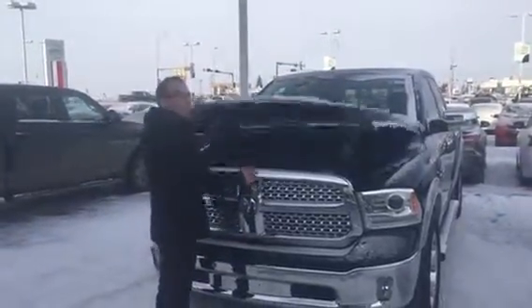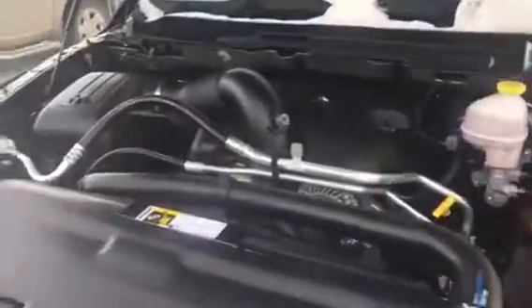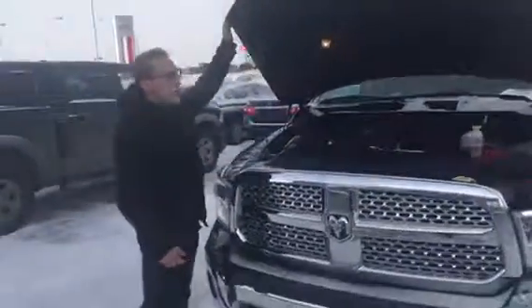Let me pop open the hood for you real quick. You got your 5.7 liter V8 engine, a blanket over the battery to keep it warm in the wintertime. All your maintenance is going to be labeled in yellow too, with your fire blanket on top as well.